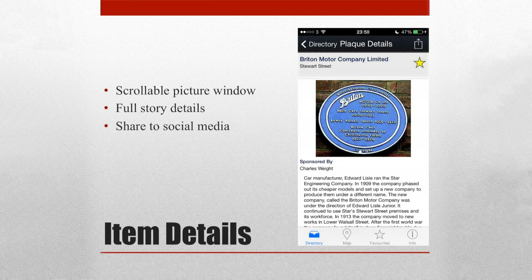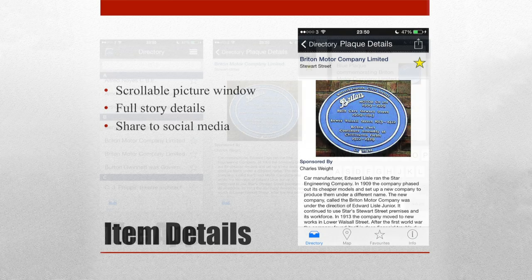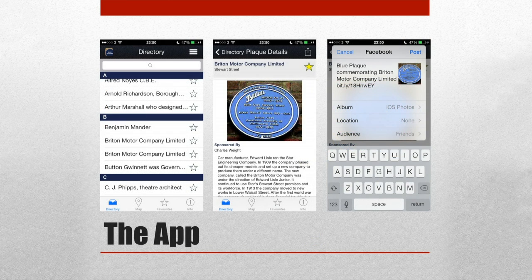From this view, you can also do a few other things. That icon in the top right-hand corner allows you to share the information — onto Facebook, onto Twitter — or you can look at where this plaque is on a map of Wolverhampton. The screenshot here shows the share screen, where it uses the built-in share functionality within the phone. So again, building on something that users will be used to from using their phone.